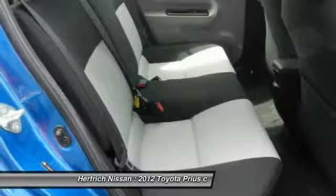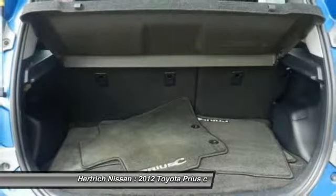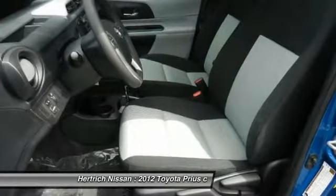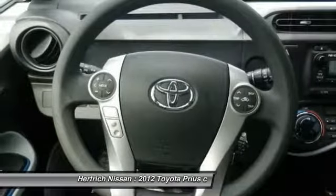The Prius C's EPA combined fuel economy rating of 50 mpg is just as good as that of the standard Prius. Considering its city rating of 53 mpg, the Prius C has the highest mileage of any car that doesn't plug in, even compared to non-hybrid small car models.